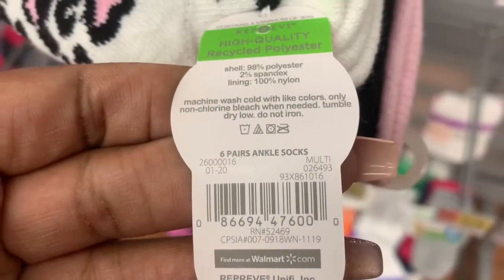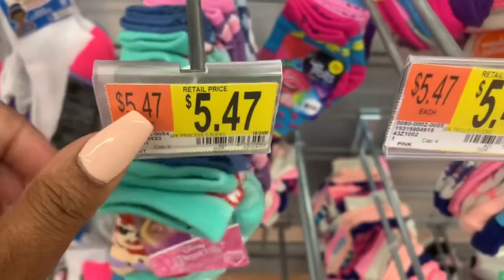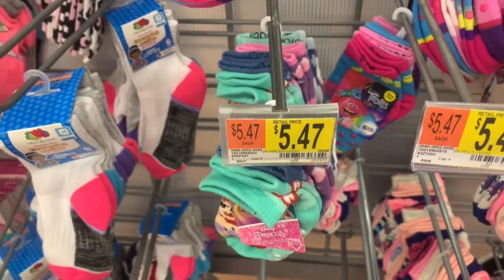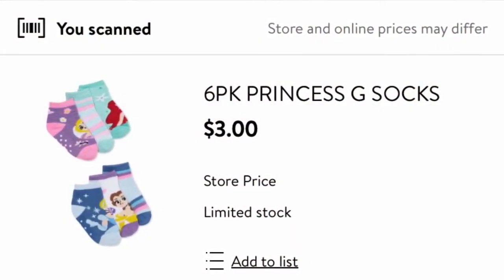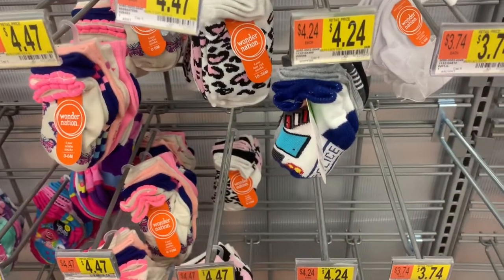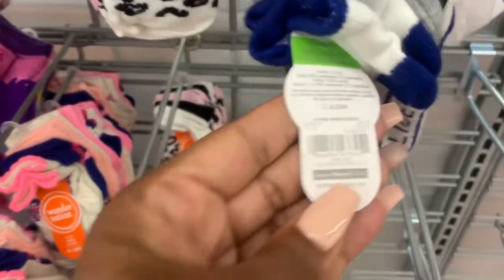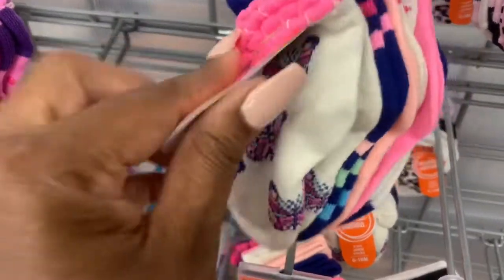Here is the SKU just in case you're interested in purchasing this item from your local Walmart. These Disney Princess socks are marked at $5.47, but that's not the price — I'll insert a clip of the actual price. I have a couple additional styles also marked down to $2: boys' socks are $2 as well, and they also have this style for girls with butterflies, also marked down to $2.